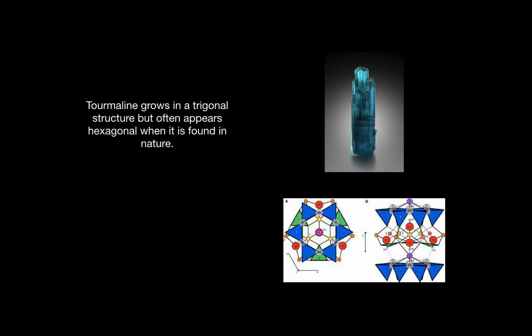Tourmaline grows in a trigonal structure but often appears hexagonal when it is found in nature. As you can see in the diagram below, the cross section is triangles pointed inward, but the outer structure looks like a hexagon.